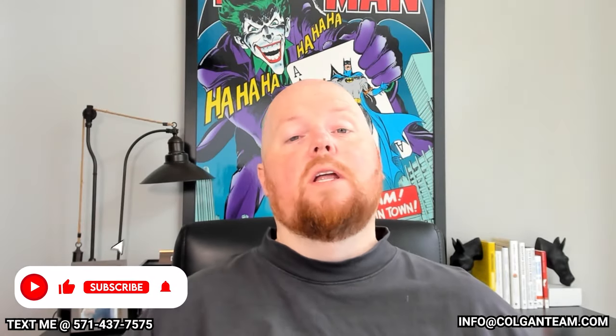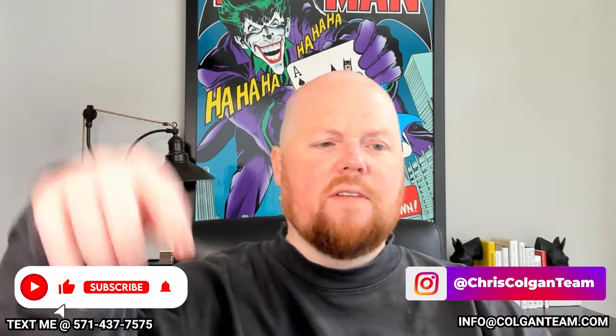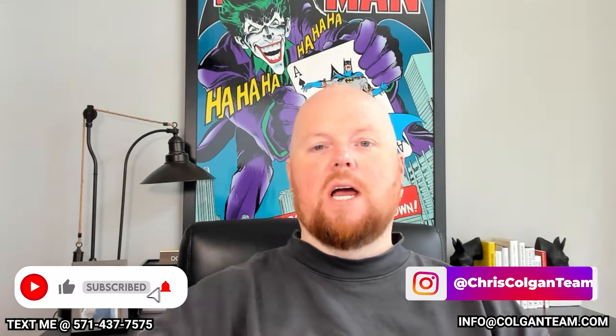Just be prepared to have a four-by-four when driving through that area. I hope you guys liked this quick video on some hidden gem locations in Northern Virginia. If you're looking to buy or sell, or you want some more ideas, definitely shoot me a text or shoot me an email. My team and I would love to be your agent of choice — definitely subscribe to my channel and follow me on Instagram at Chris Colgan Team.